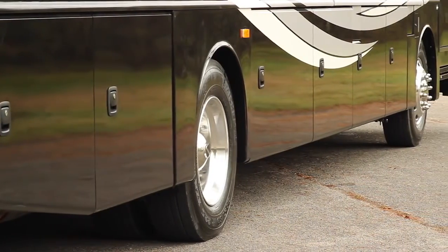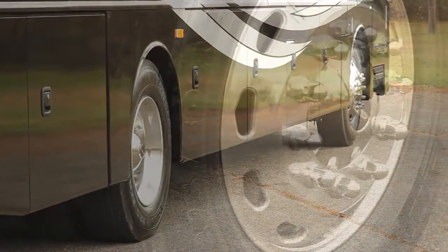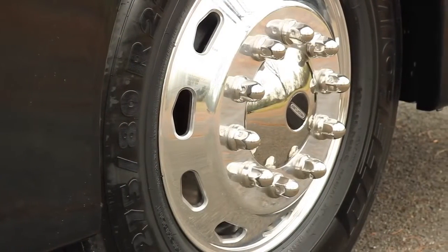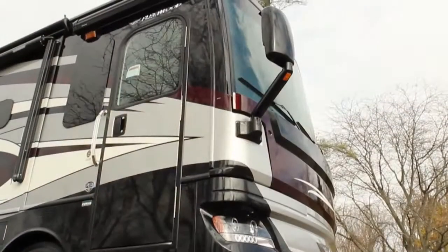The 252 inch wheelbase on this particular floor plan gives you excellent ride and excellent handling. The tires are Michelin 275/80 series, teamed up with aluminum wheels.